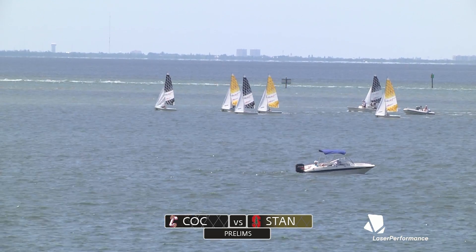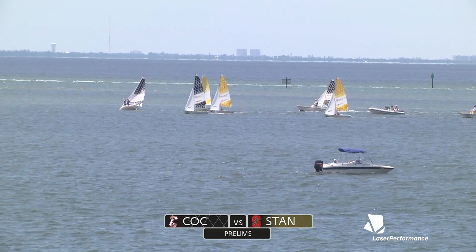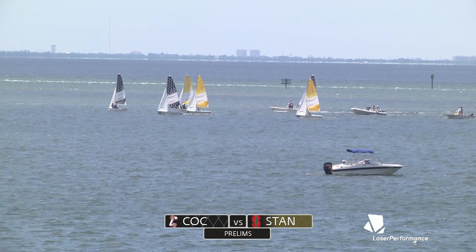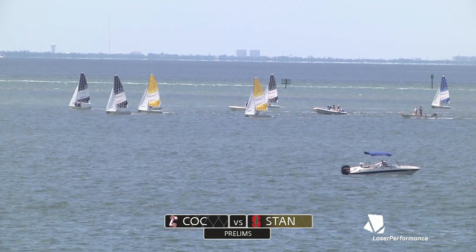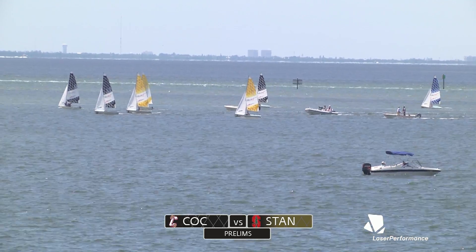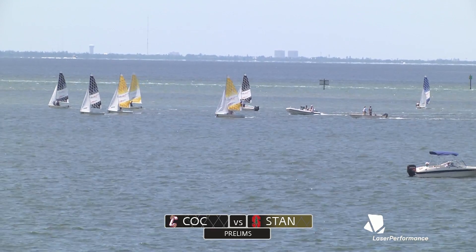We see the one boat bluffing hard, slowing down, looking for a play just off the starting line. Charleston's record is seven and three — they currently sit in fifth — but they're looking pretty good in this one, able to execute that passback with some amazing speed from this far left boat.